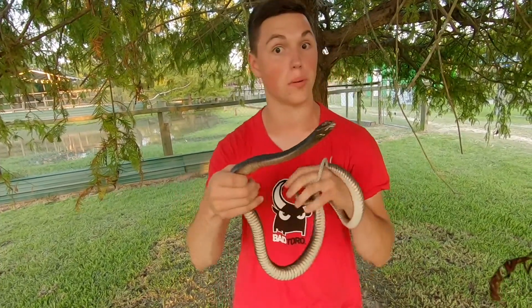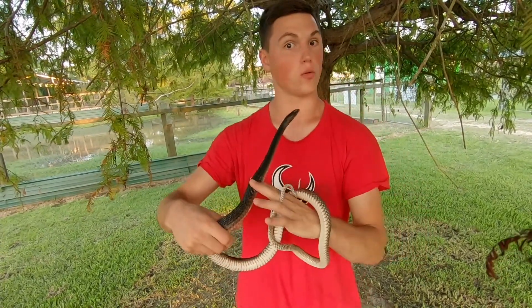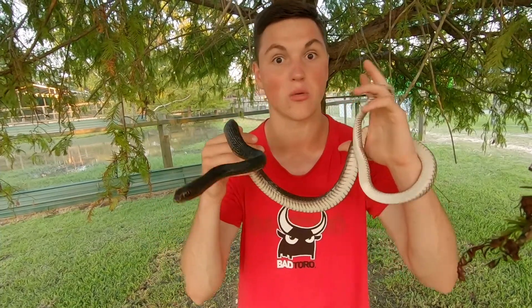That's because they have really good binocular vision, which gives them phenomenal depth perception when looking across fields and roadways for their prey — which is going to be anything from small amphibians, lizards, and small rodents. And when they get to their bigger sizes of seven to eight feet, they can even take down bigger things like rats and some small rabbits.